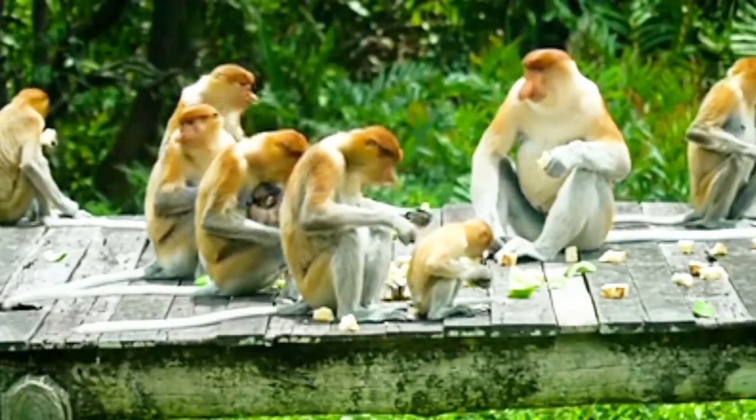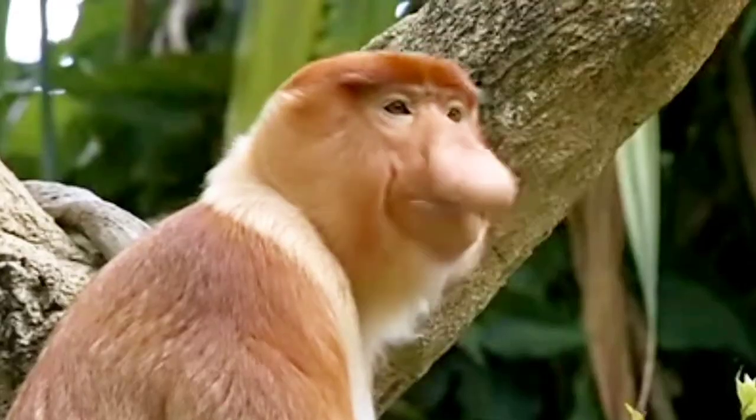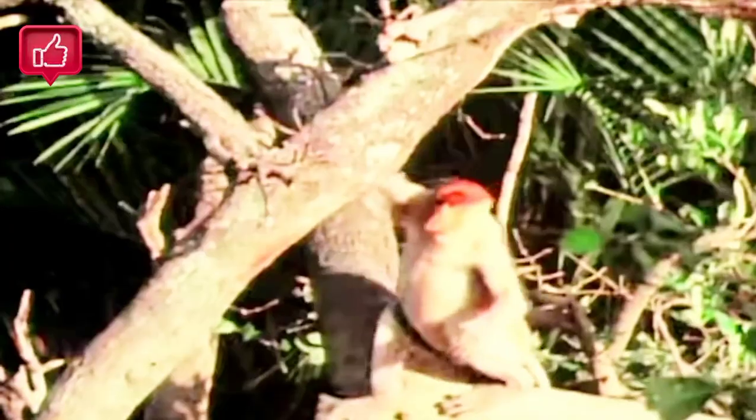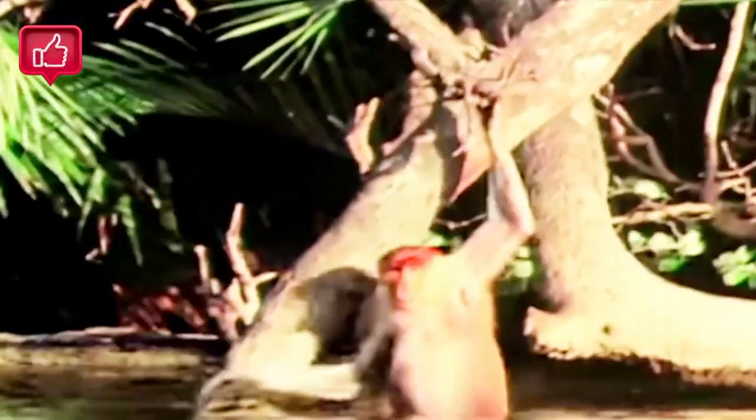Proboscis monkeys live in social groups consisting of a dominant male, several females, and their offspring. Their webbed hands and feet aid in their aquatic endeavors, as they forage for food and escape predators.